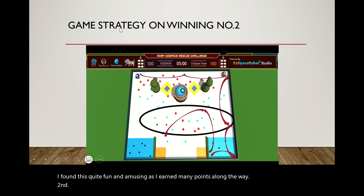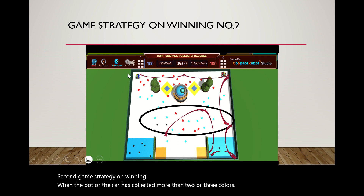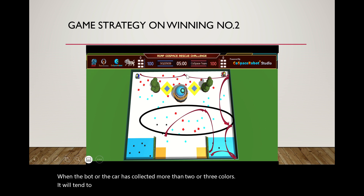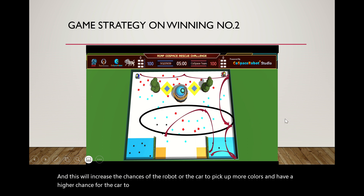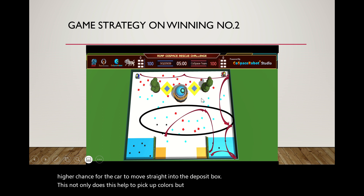The second game strategy for winning: when the robot or car has collected more than two or three colors, it will tend to move closer to the left and not move straight. This increases the chances of the robot picking up more colors and gives a higher chance for the car to move straight into the deposit box. Not only does this help to pick up colors, but it also sometimes helps to avoid the trap.